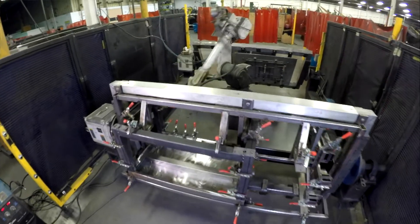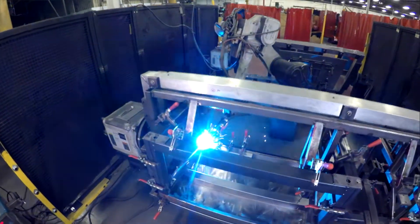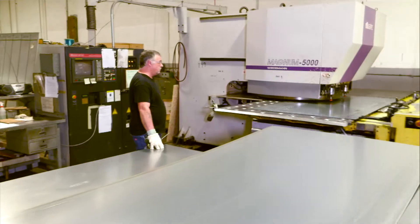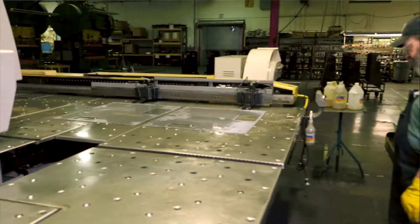Robotic welding is something we've actually been a leader in in our field. We started back years ago with a traveling welding robot that went to fixtures. Today all of our fixtures are trunnions — an operator can be loading the product on one side and the robot is welding the product on the other.